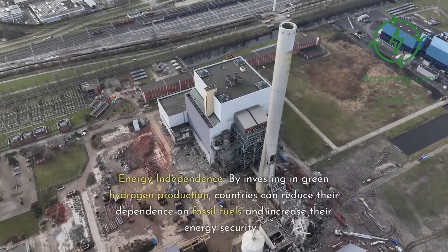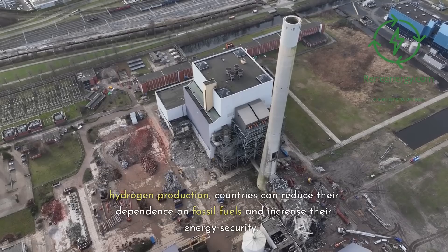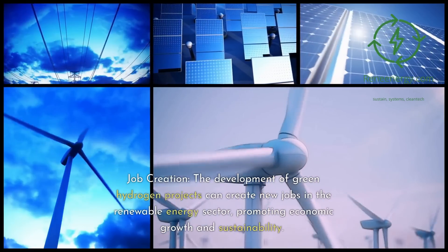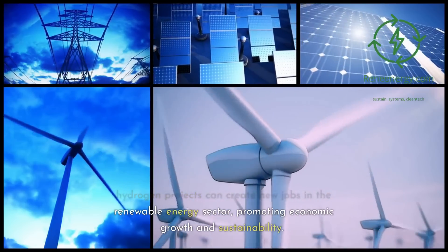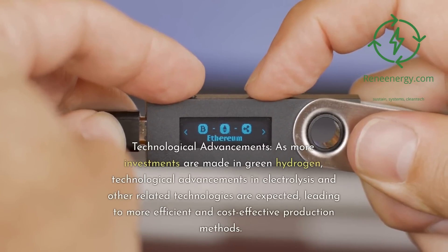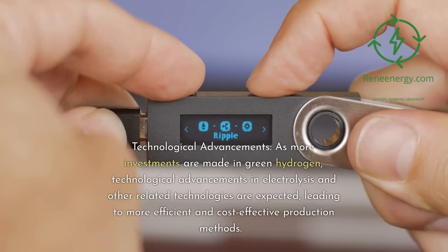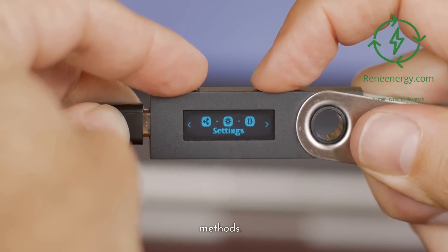Energy independence: by investing in green hydrogen production, countries can reduce their dependence on fossil fuels and increase their energy security. Job creation: the development of green hydrogen projects can create new jobs in the renewable energy sector, promoting economic growth and sustainability. Technological advancements: as more investments are made in green hydrogen, advancements in electrolysis and other related technologies are expected, leading to more efficient and cost-effective production methods.